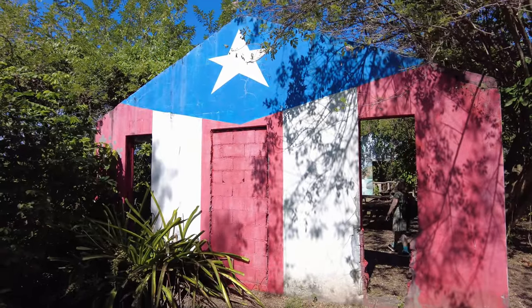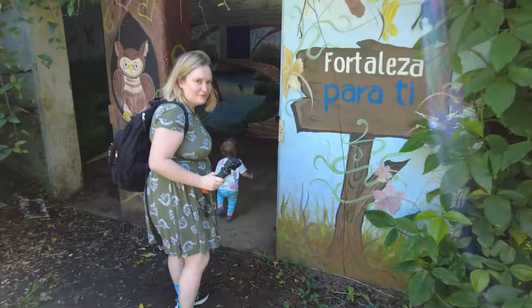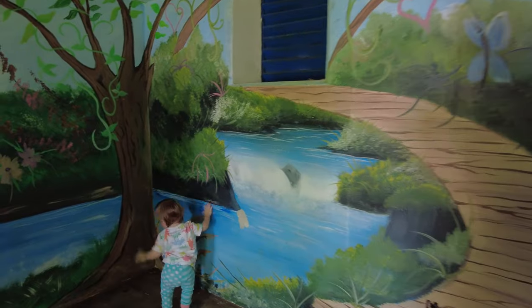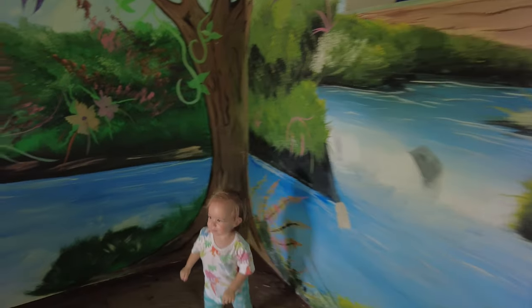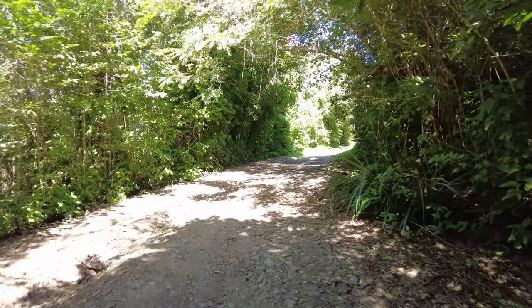Look at this structure — what a cool place for a picnic, and it's so beautifully painted too. Keep going down the trail a little bit after that beautiful building and you're going to see this amazing view of a really unique beach.